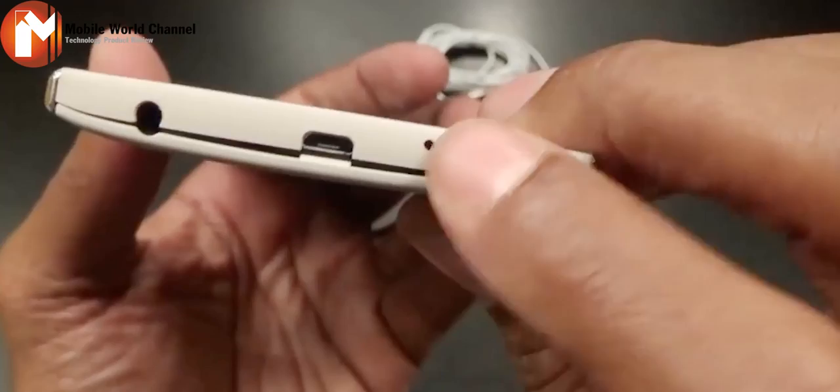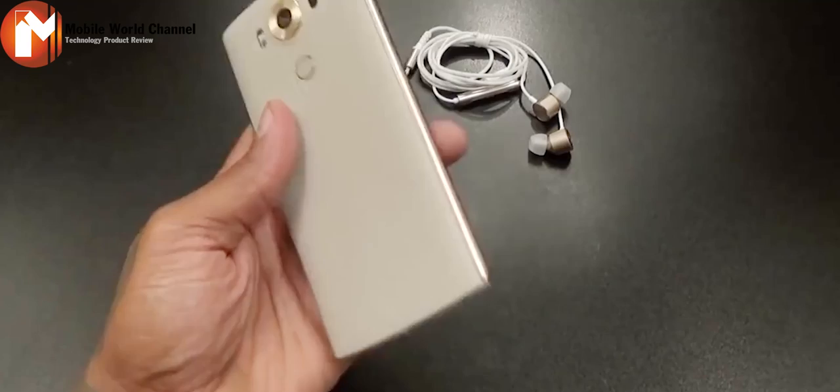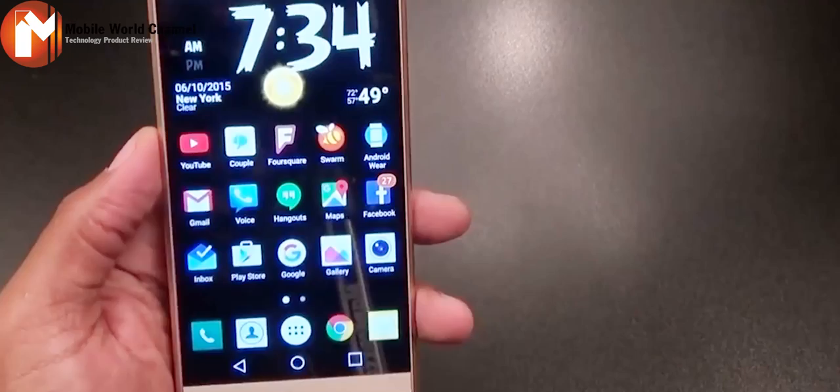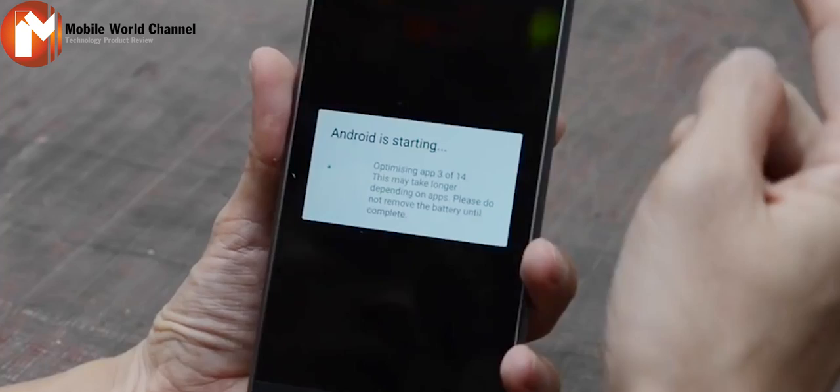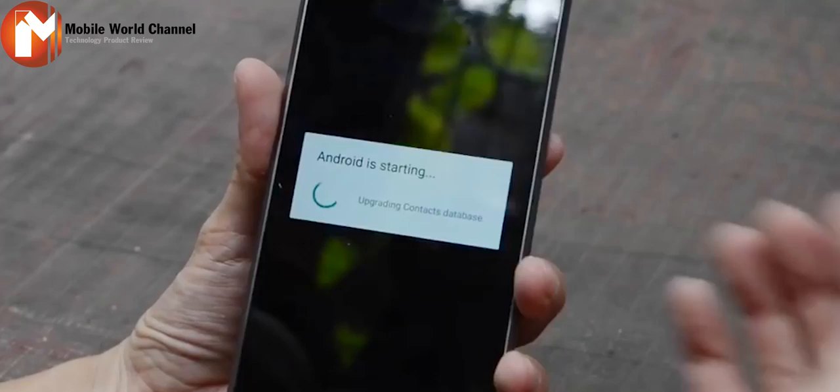The first thing to know about the V10 is that it's big and burly. At 192 grams, it weighs exactly the same as the iPhone 6s Plus and has roughly the same dimensions. I find both phones intolerably large. The V10 is going up against the 5.7-inch Nexus 6P and Galaxy Note 5 for the title of best all-around Android smartphone, so its dimensions are forgivable, although it is noticeably heavier than both of its most direct competitors.